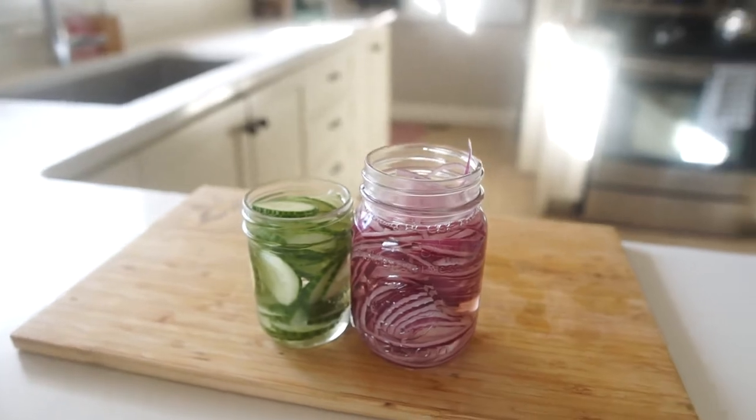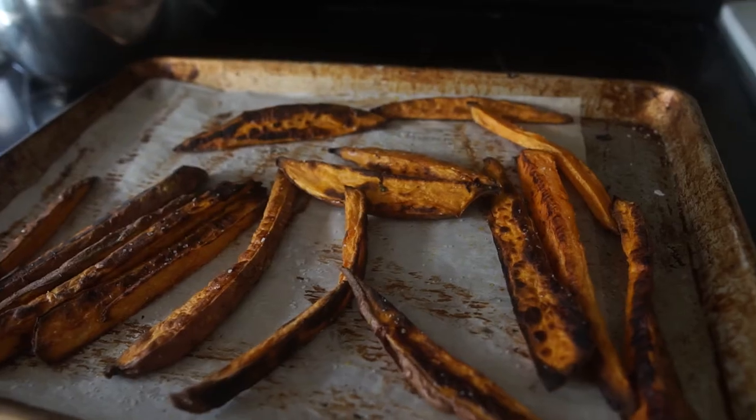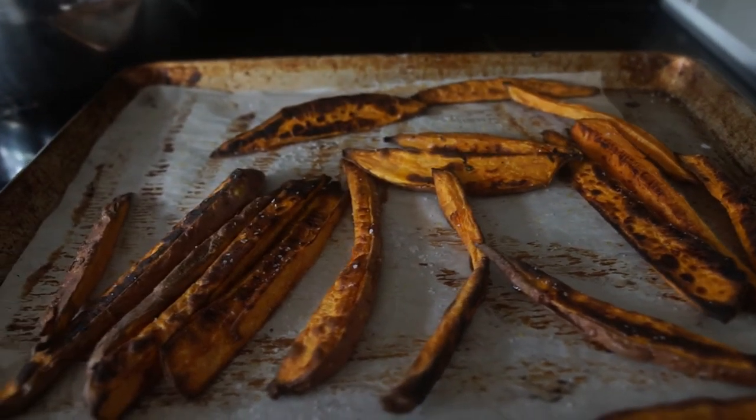On top of that, we're going to talk through how to pickle. Quick pickles are dead easy and can transform what you're eating at home. I love to quick pickle red onions and cucumber — it's a lot easier than you think. And lastly, we're going to roast off some sweet potatoes, because you can't have a burger without fries. Enough of me blabbing on — let's get cooking.